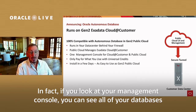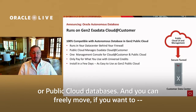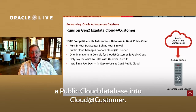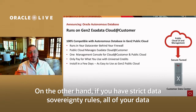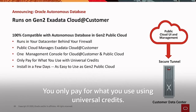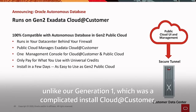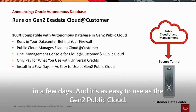If you look at your management console, you can see all of your databases on one screen, whether they're Cloud@Customer databases or public cloud databases. You can freely move — if you want to — a Cloud@Customer database into the public cloud, or a public cloud database into Cloud@Customer. On the other hand, if you have strict data sovereignty rules, all of your data in Cloud@Customer can stay in your data center behind your firewall. It's fully serverless, fully elastic. You only pay for what you use using universal credits. The pricing is identical to public cloud. Gen2 Cloud@Customer is a very simple install, and you're up and running in a few days, as easy to use as the Gen2 public cloud — the same exact console.